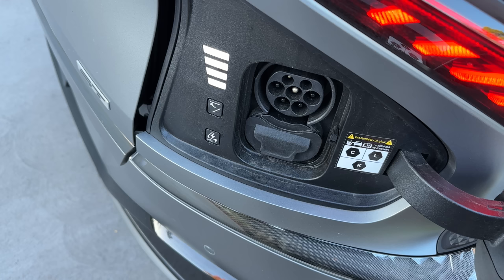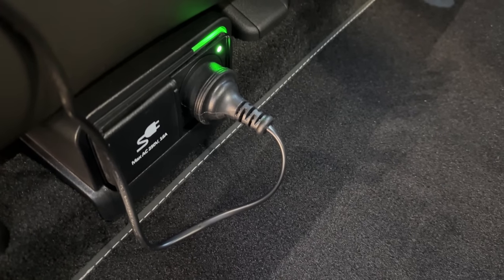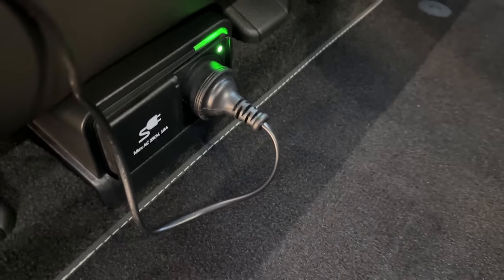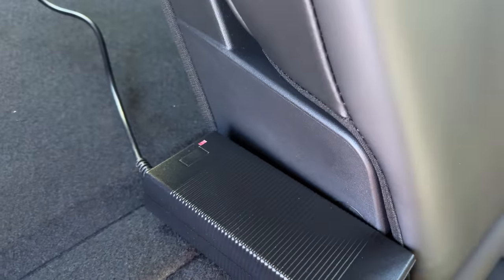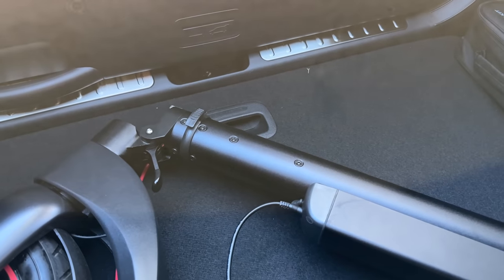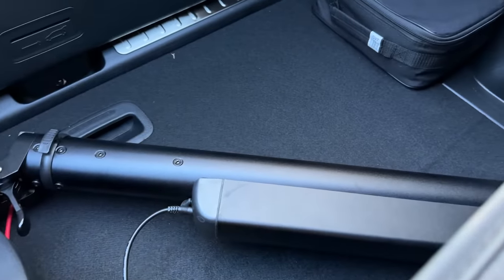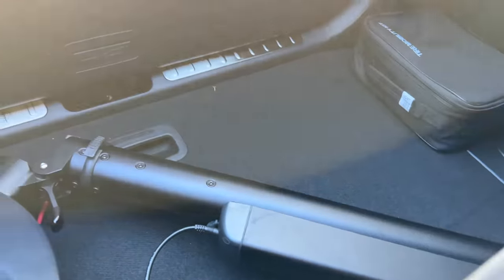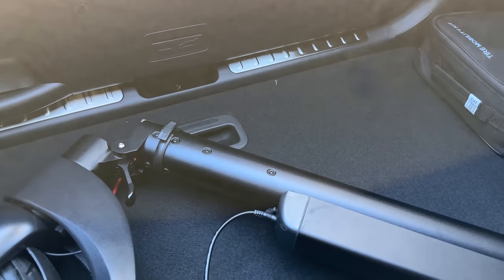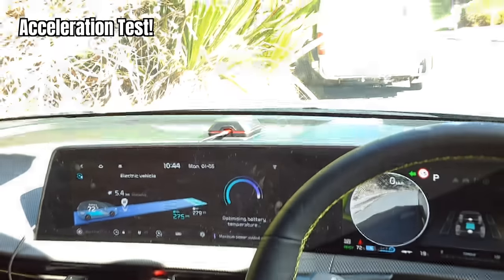Testing the internal V2L — vehicle to load — I've plugged it into an electric scooter. The power box shows red, meaning it's charging inside the boot. One thing to note: the boot liftgate must be shut for V2L charging to work.